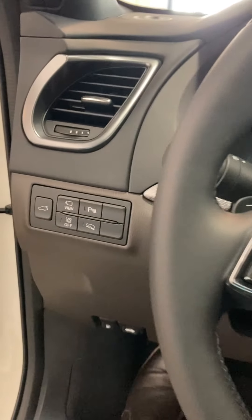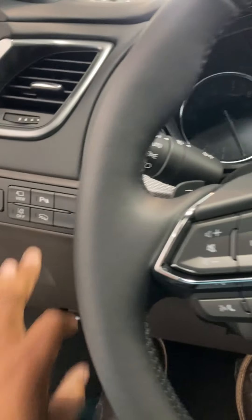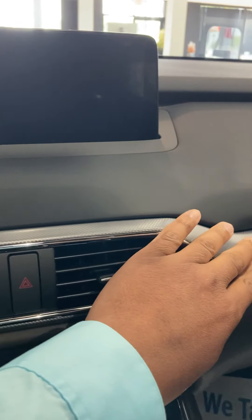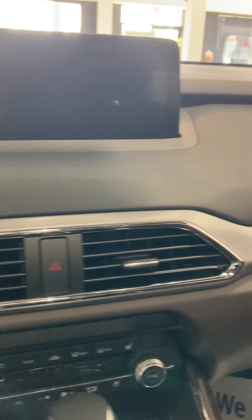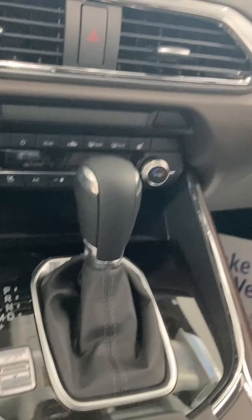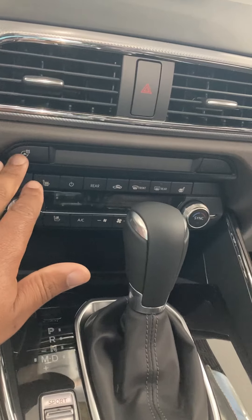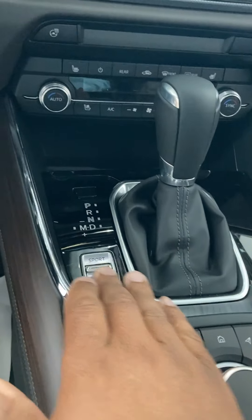You get a 360 all-around camera and front and rear parking sensors. There's an off-road mode here, lane departure and lane keep assist. You'll also notice the dashboard has some really nice touches to it, with dual-zone climate control, heated and vented seats, a heated steering wheel, and a sport mode for the vehicle if needed.